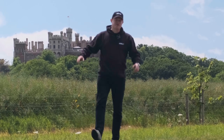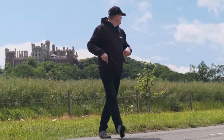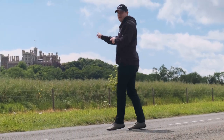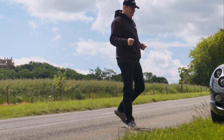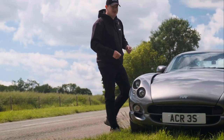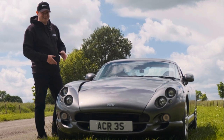Hello, I'm Ed and welcome back to another episode of Built. In today's episode you join me here in the foothills of Beaver Castle in the South Nottinghamshire countryside as we test the real world MPG of the TVR Cerbera 4.2 V8.